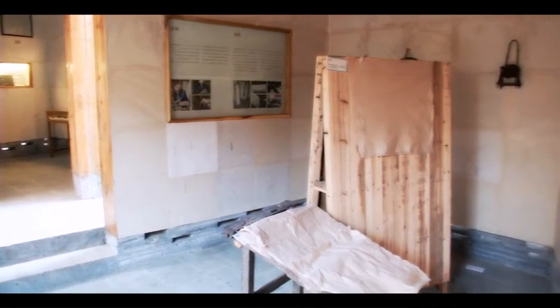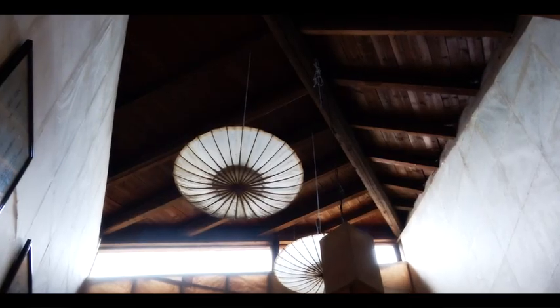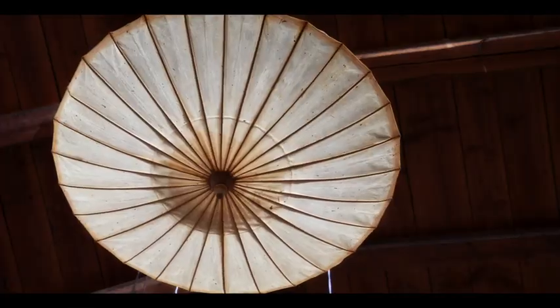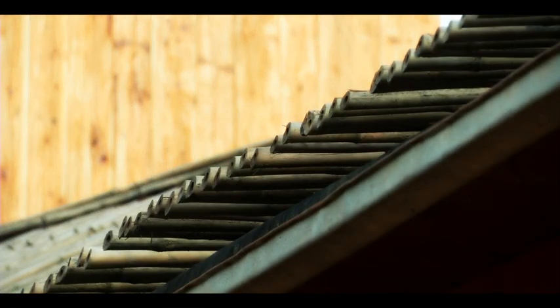The gallery buildings were designed to maximise wall space for exhibitions, with narrow skylights for illumination. Ventilation is achieved through gaps in the stone base of the buildings, built from local volcanic rock. Other local and traditional materials feature throughout the museum, including pine, bamboo and of course handcrafted paper.